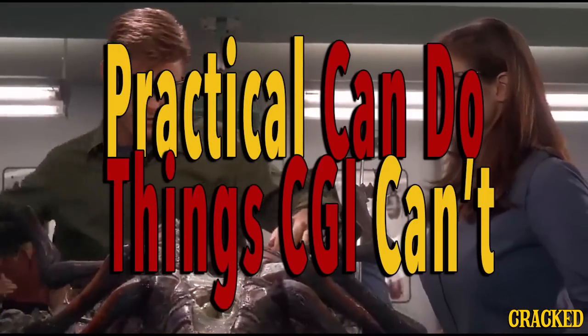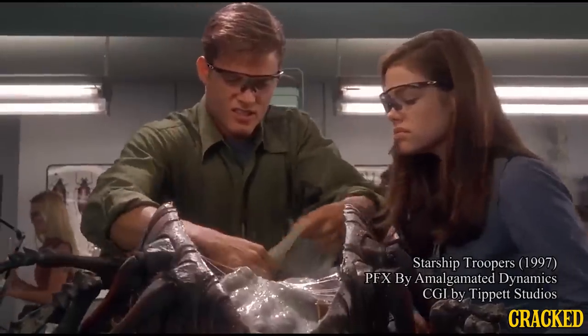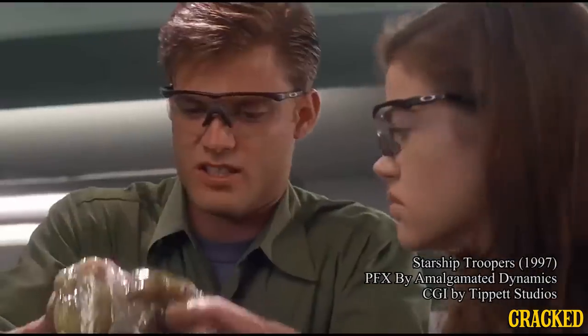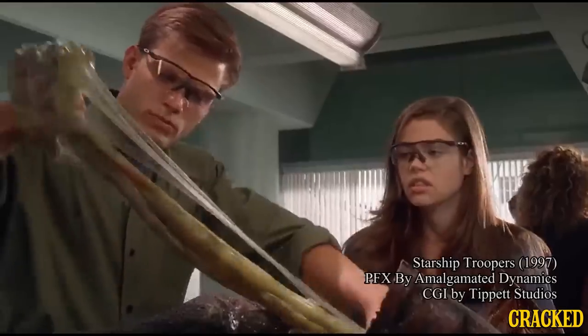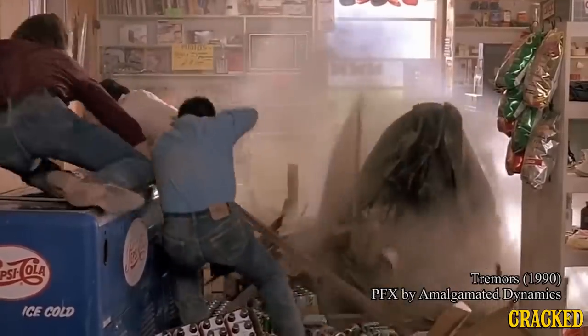The practical creature is superior in many ways. It has no ego. It has no fear. We think that what you get from a real creature is the fact that it exists in the light with the other actors. It's a tactile thing — it's an actual real object.